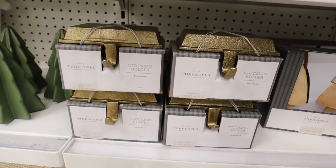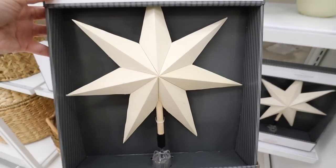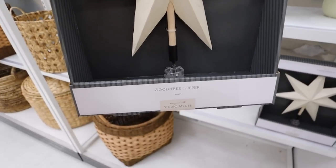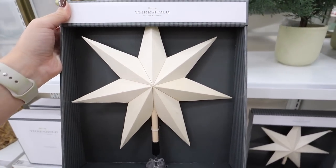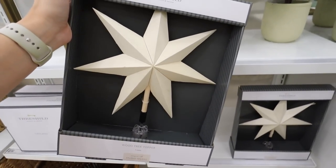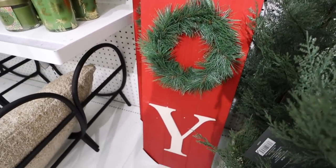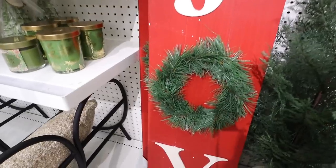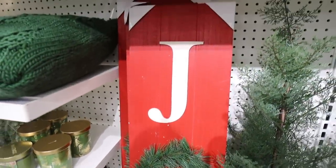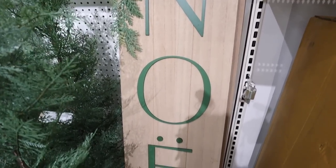This tree topper from Studio McGee is everything — just a really natural wood, I love the look of it. It clamps on the bottom, it's a seven-point star. I really love this — $25, and another item I think I'm going to take home. For $25 there's this Joy sign — great porch leaner, really classic Christmas colors, and I love how the O is a wreath. You could add little fairy lights from the Dollar Spot to make it pop even more.